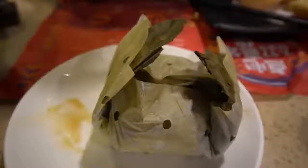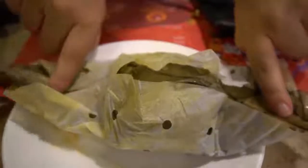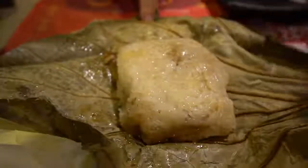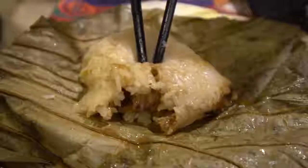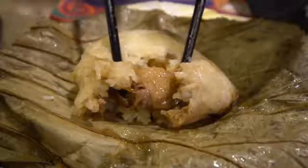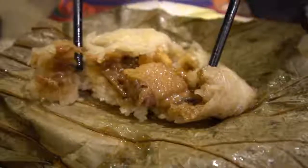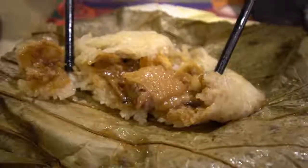Next up is this beautiful lor mai kai and I'm going to open it up. It is a glutinous rice cake wrapped in a lotus leaf, and as I open it up I can already smell how fragrant it is. All that flavor is coming from that lotus leaf, and this one is actually stuffed with chicken, mushrooms, and salted egg yolk — so it has tons of different flavors deep inside.